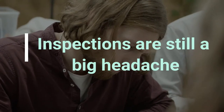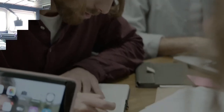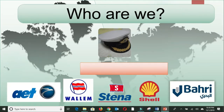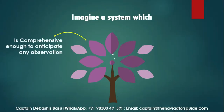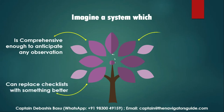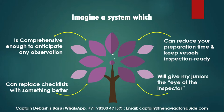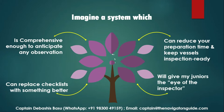I know most of your vessels are doing well, but at the very least, inspections are still a big headache for the seafarer. A couple of master mariners with ship and shore experience from all over the world came together to form Navguide Solutions LLP and founded a process which is comprehensive enough to anticipate almost any observation — one which can replace checklists with something better, reduce preparation time to keep vessels inspection ready, and most importantly, give your juniors the vision of an inspector.